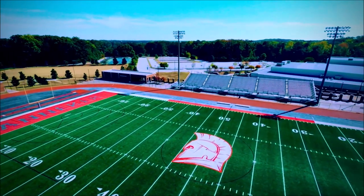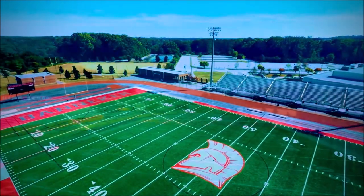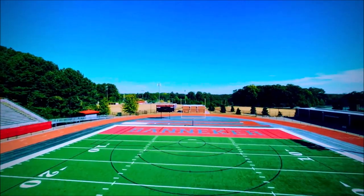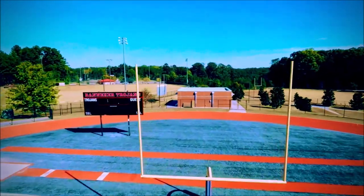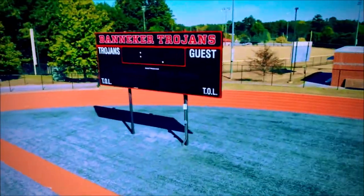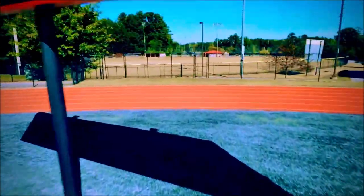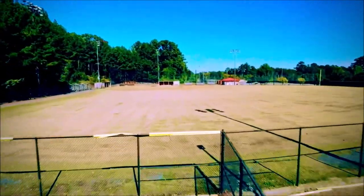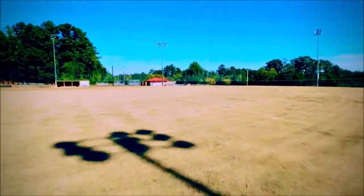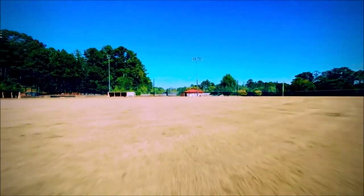We're going under the stands and approaching the baseball field. That is a nice baseball field as we approach the dugouts and what's called the batting area. We're going to the back of the field and turning around.